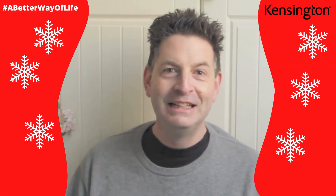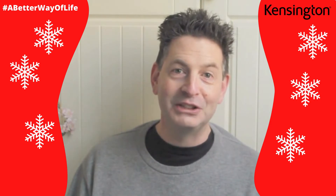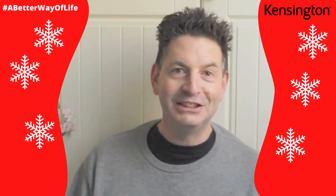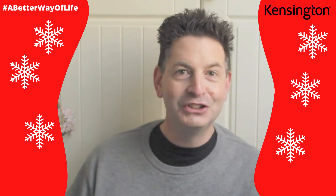Hello everybody, Graham Cove here. Now listen, we all need a bit of cheering up in this lockdown period, don't we? So I'm launching a competition today in association with Kensington. If you've got a Kensington trackball, we are launching the competition of competitions for you.